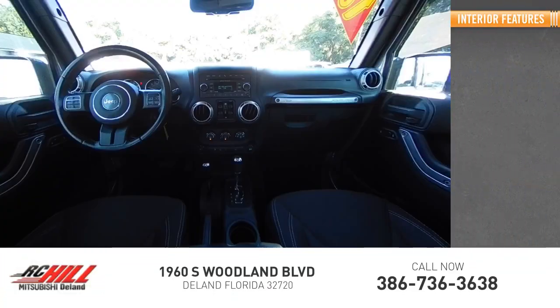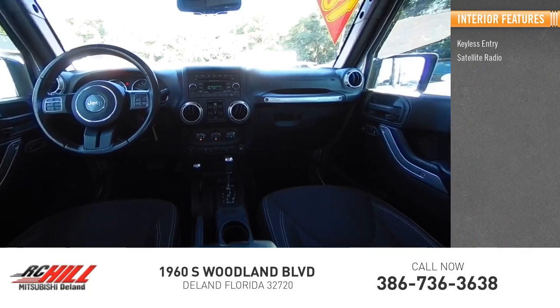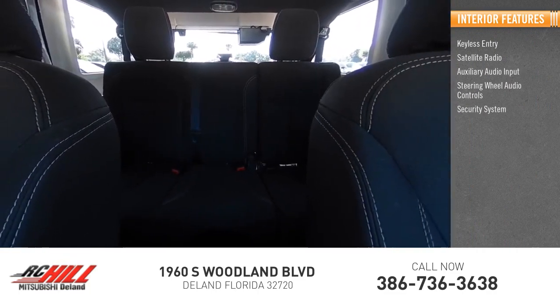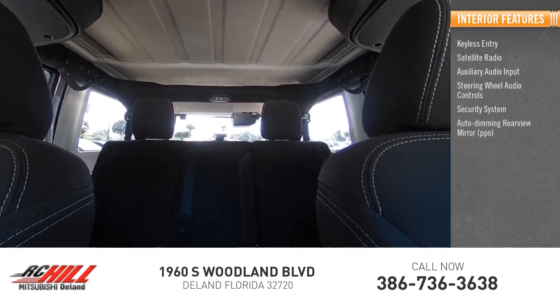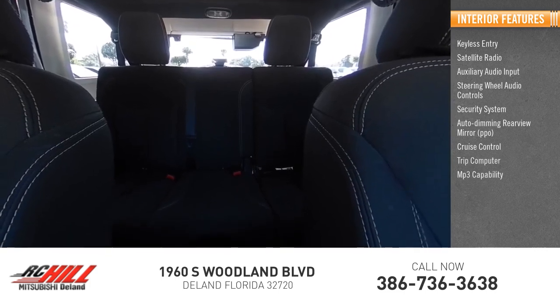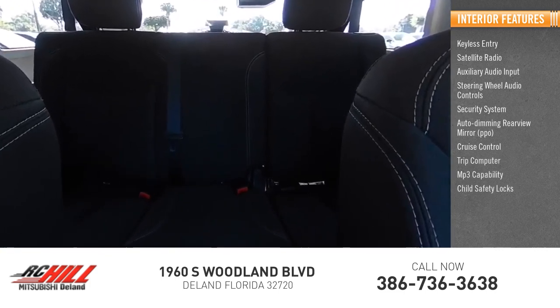Inside you'll find keyless entry, satellite radio, auxiliary audio input, steering wheel audio controls, security system, auto dimming rear view mirror, cruise control, trip computer, MP3 capability, and child safety locks.